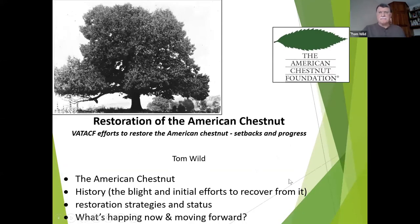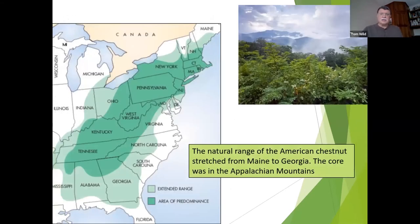For the talk today I'm going to cover a lot of topics — there's a lot going on with this effort and this tree. I'm going to start with a little bit of history, talk about different restoration strategies, then discuss what's working, what's not, and what we hope is going to be happening in the future. I assume many of you have heard some of the story of the American chestnut, so I'm not going to spend tons of time on the history part.